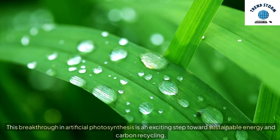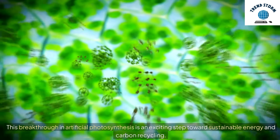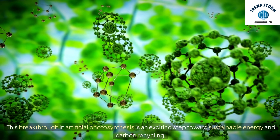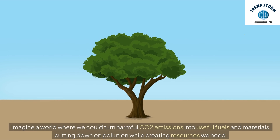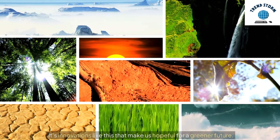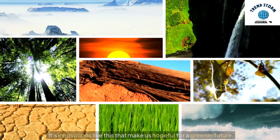This breakthrough in artificial photosynthesis is an exciting step toward sustainable energy and carbon recycling. Imagine a world where we could turn harmful CO2 emissions into useful fuels and materials, cutting down on pollution while creating resources we need. It's innovations like this that make us hopeful for a greener future.